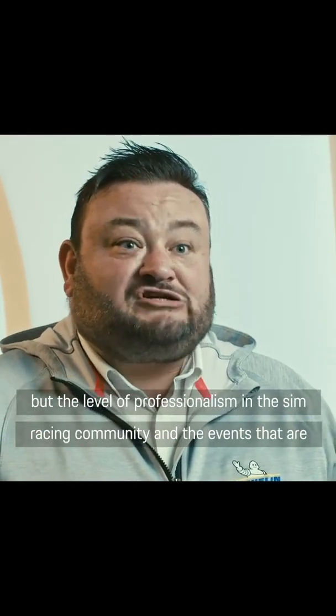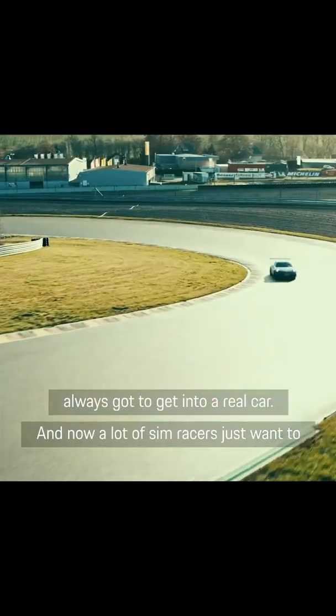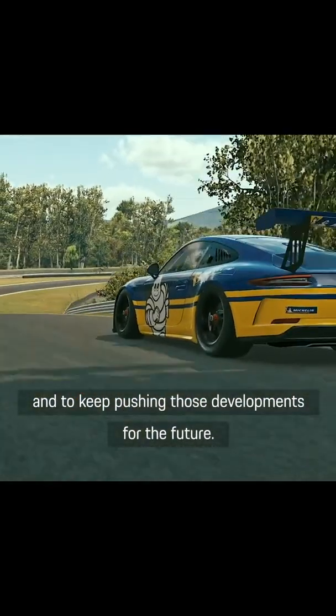Sim racers have always, in my experience, been professional, but the level of professionalism in the sim racing community and the events that are available now are even more special. At the start of this, a lot of sim racers' goal was to get into a real car, and now a lot of sim racers just want to be the best sim racer they can possibly be in whatever championship. It needs more people in the motorsport community to come on board and to keep pushing those developments for the future, in the same way that Michelin and Porsche already have.